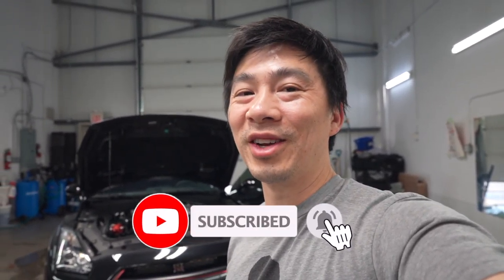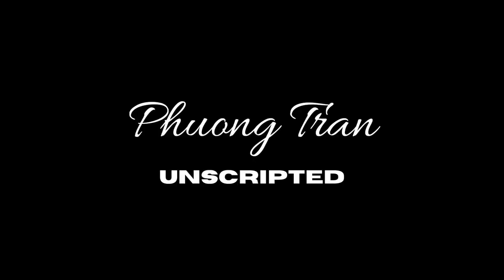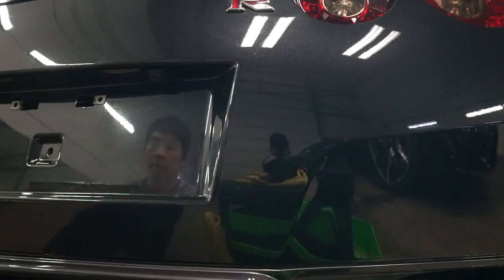Hope you guys are enjoying the vlogs. I'm looking forward to next week — Big Dyno Day. We'll see you guys there. Don't forget to smash that subscribe button, turn on notifications, and don't miss any of the vlogs. We'll see you guys out in the streets. See ya!